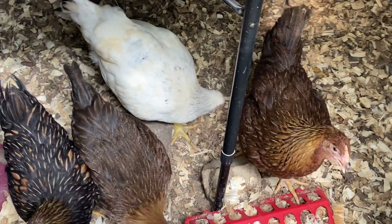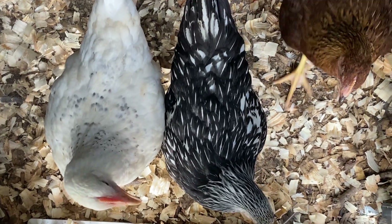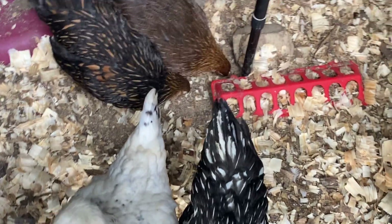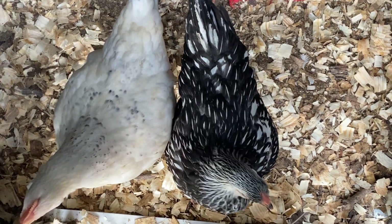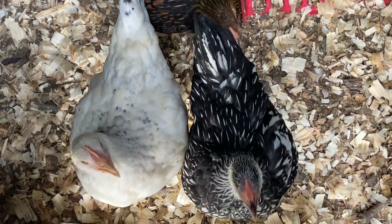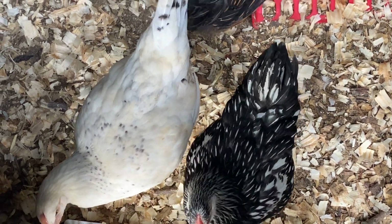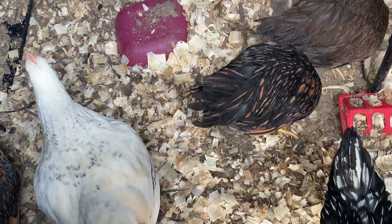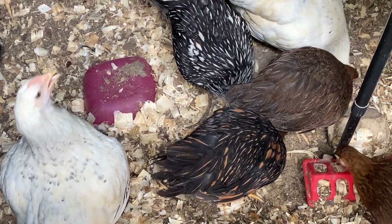I think we are officially done buying birds. I have all sorts of breeds. Hopefully now I have all sorts of colors. There's only like two breeds that are still on my dream list. I'd kind of like more hens for the roosters I have that are the same breed, but I'm also alright. I should have different colored eggs, so super happy.